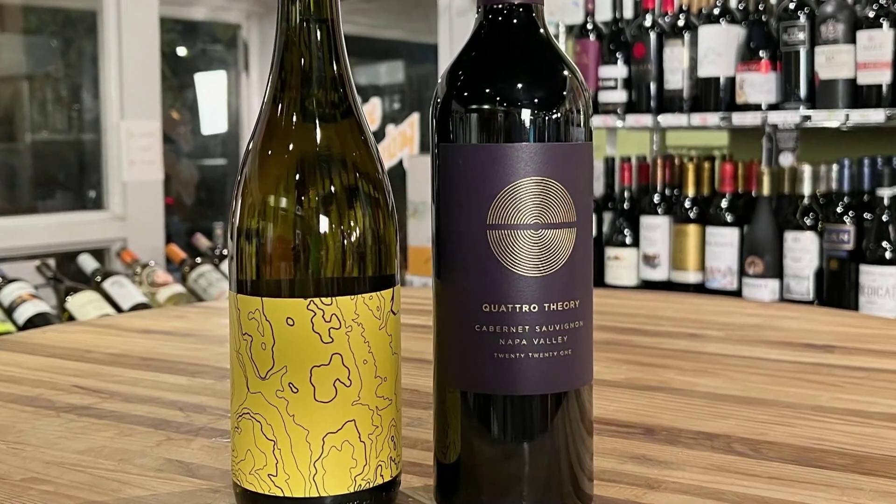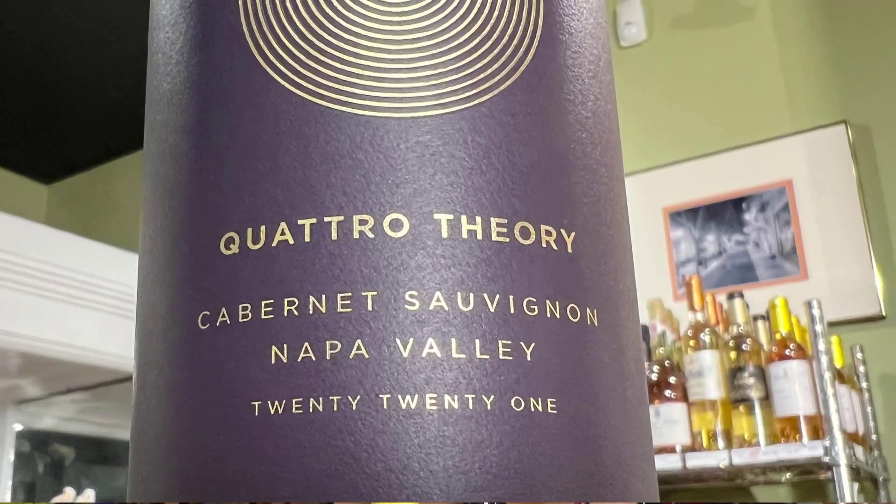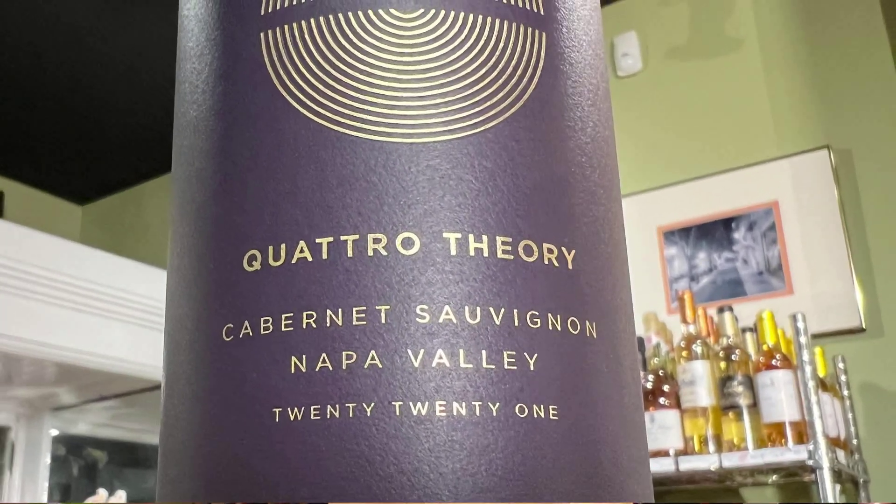The first one is a classic wine called Quattro Theory. This is a Napa Valley Cabernet Sauvignon, pretty new to the Louisville market. I love this wine. It's not 100% Cabernet Sauvignon — it is 100% Napa.